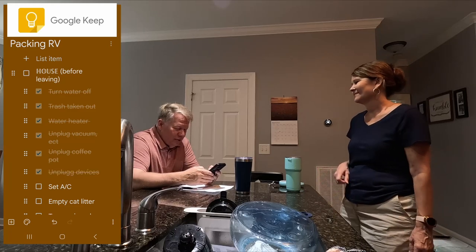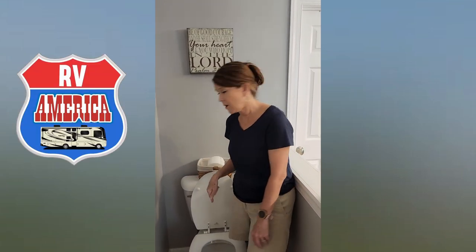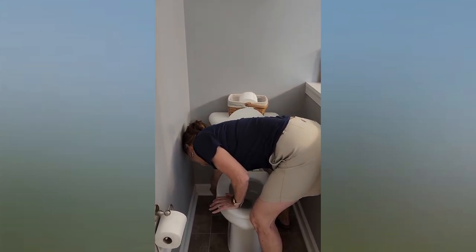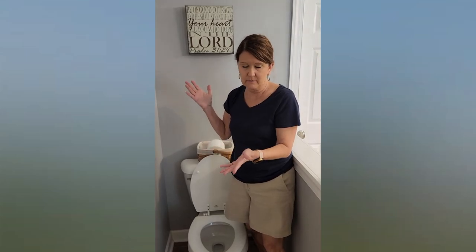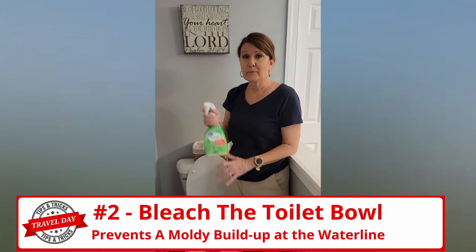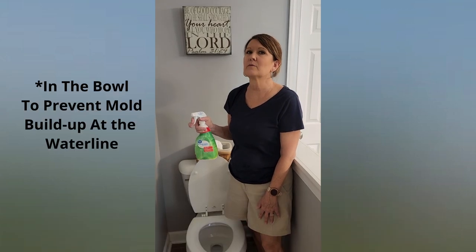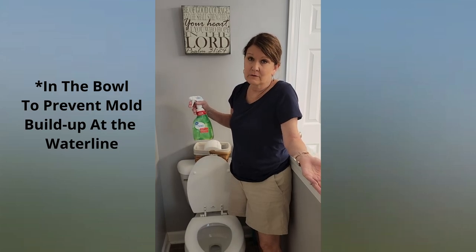Empty cat litter, done. Bleach the toilets — so there are two things we do to our toilets before we leave for every trip. One, we turn the water off so we don't have to worry about a leak or it starting to run randomly. Secondly, we put a little squirt of bleach — Clorox Clean-Up or something like that — in the tank. It will prevent mold, especially when it sits for two or three months.